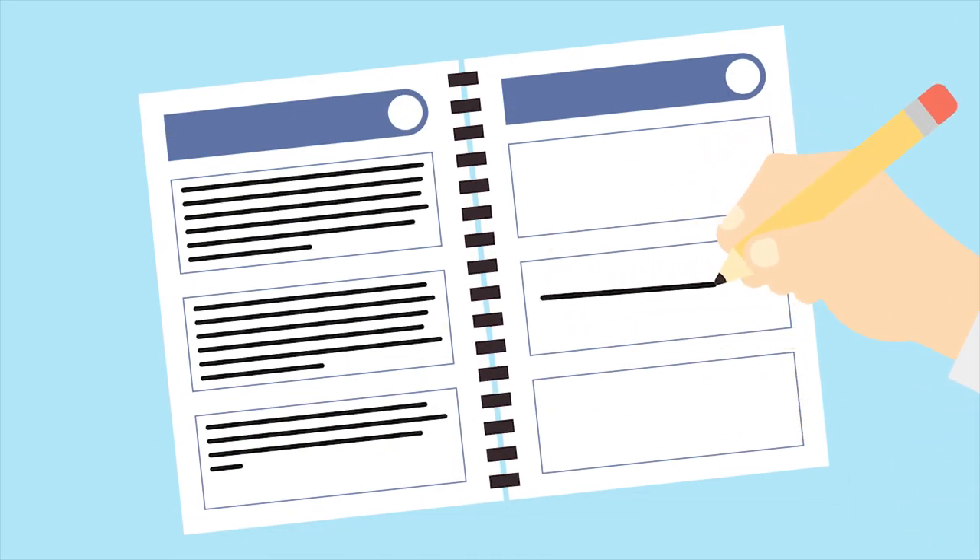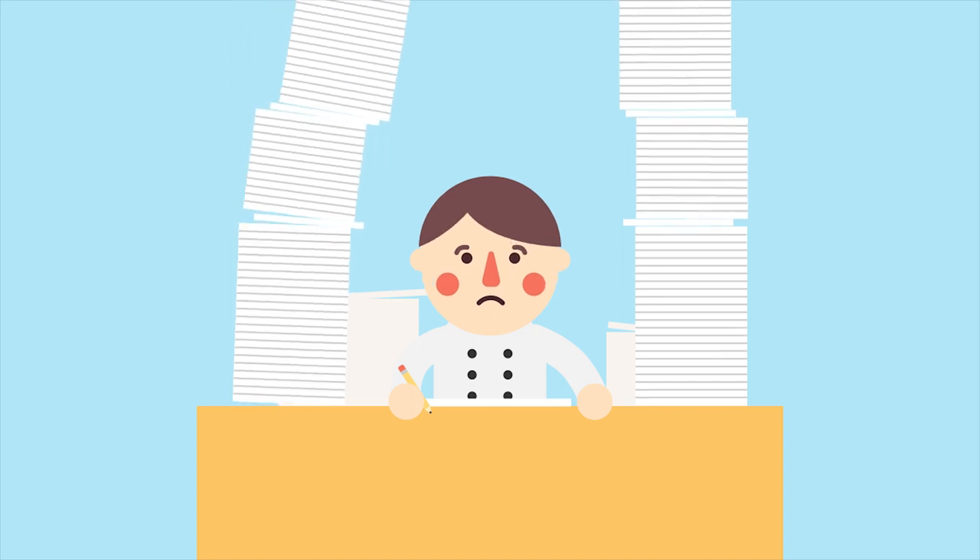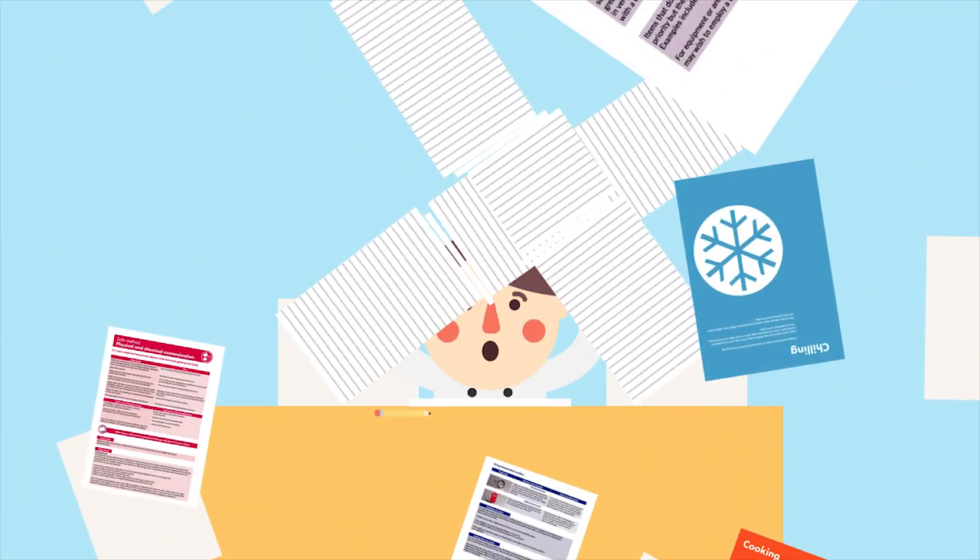If you run a catering business, you'll know that you need a safer food, better business pack to manage food hygiene. But isn't it frustrating when your paper pack gets jumbled, lost or dirty, or when you run out of diary sheets?